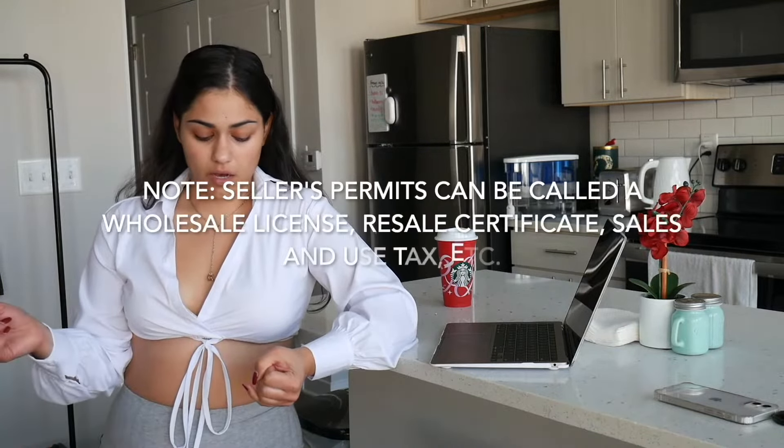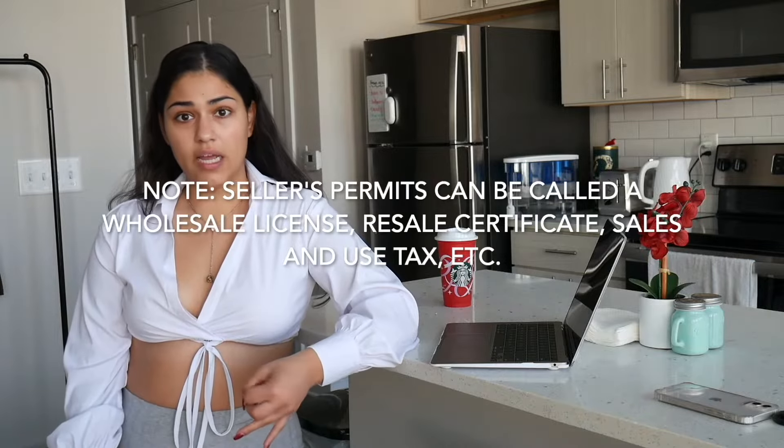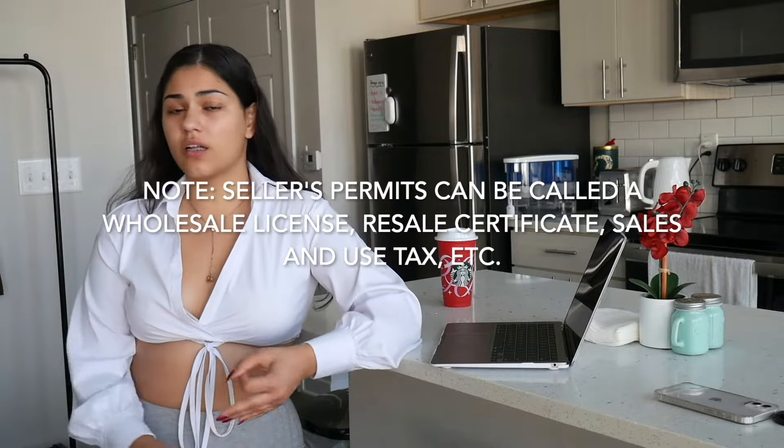Keep in mind that sometimes it can be called a resale certificate, a sales and use tax permit, a wholesale license, or seller's permit, and so on. So just look up your county's tax collector, and if you're not sure, just ask me in the comments below. I can help you out with that.